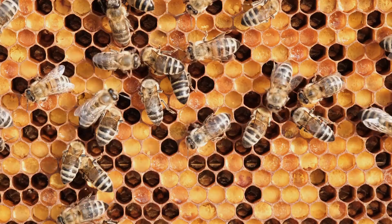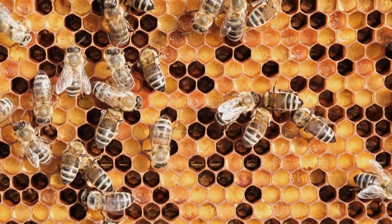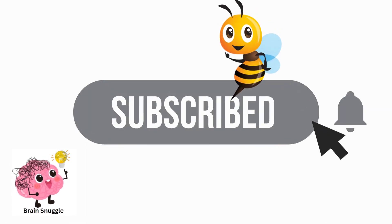The honeycomb continues to captivate scientists, mathematicians, and admirers of nature with its structural brilliance, efficient design, and the intricate social dynamics of the honeybees that create it. Stay tuned for more mind-blowing facts.